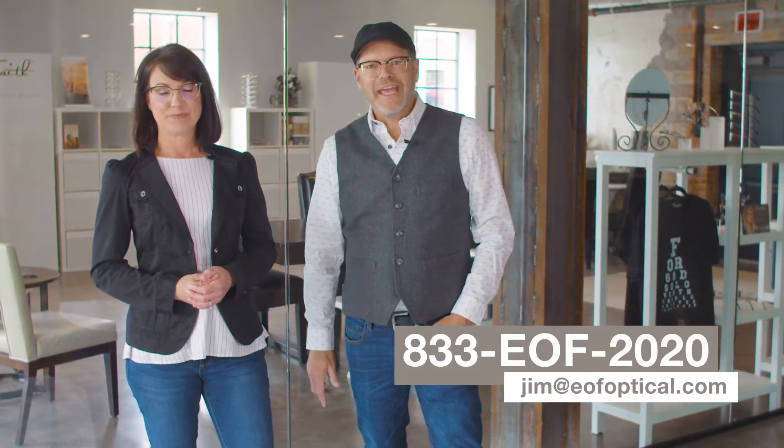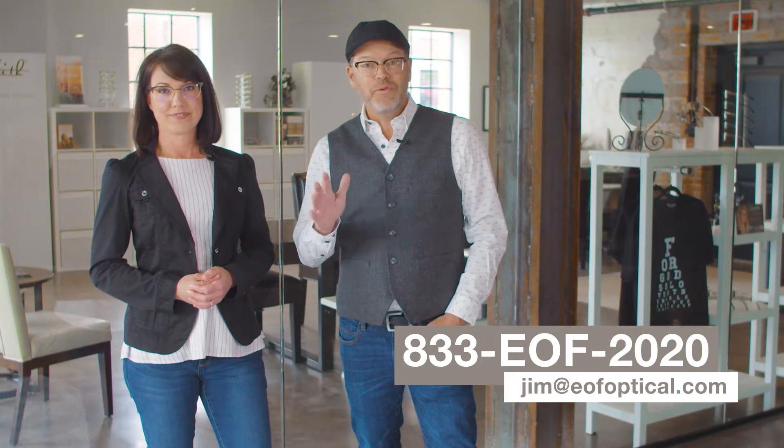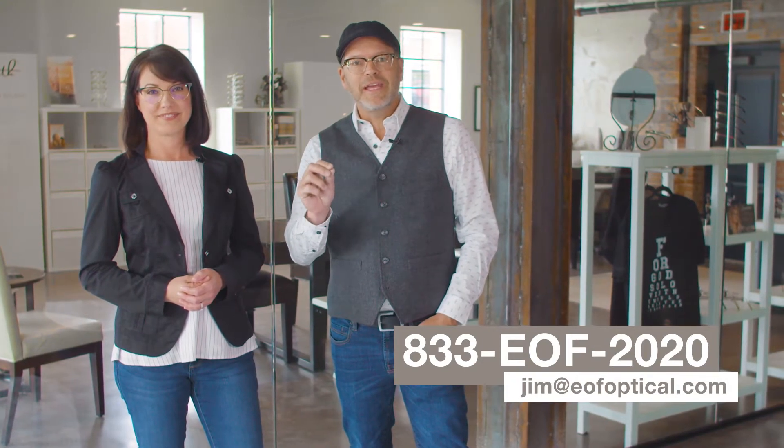For all the eye care professionals that would like to carry Eyes of Faith, please call us at 833-EOF-2020, or reach out to me via email at jim@eofoptical.com. Thank you for your interest in Eyes of Faith, and may God bless you all.